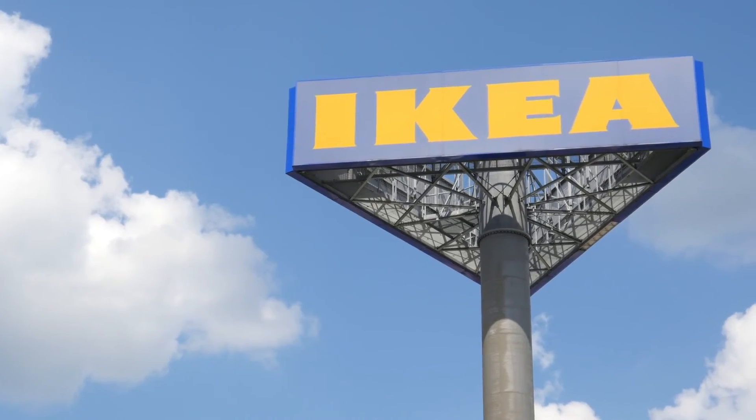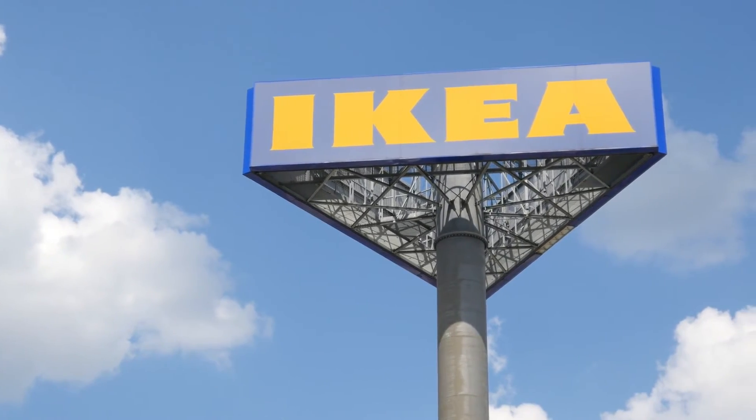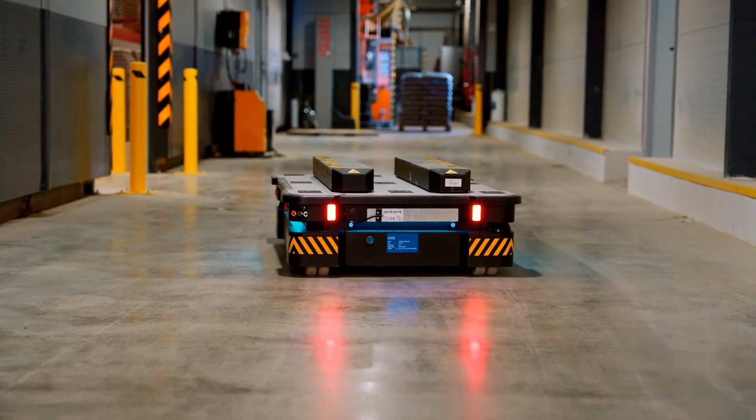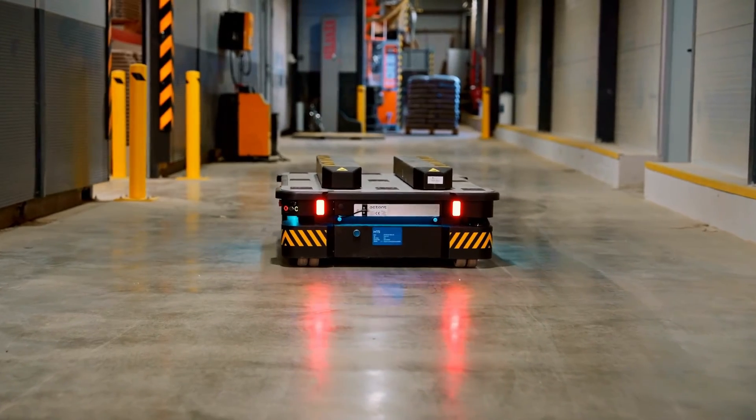In Tianjin, China, IKEA's experimentation with autonomous mobile robots in a massive 25,000 cubic meter distribution hub exemplifies the future of warehousing.